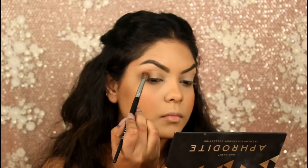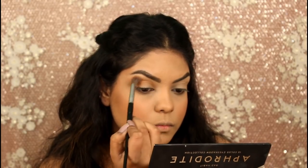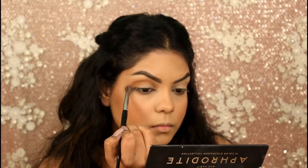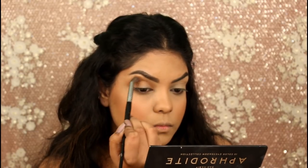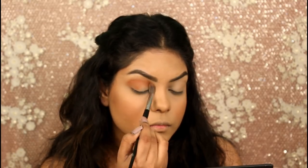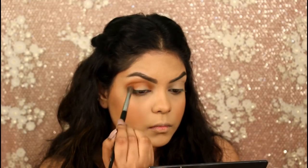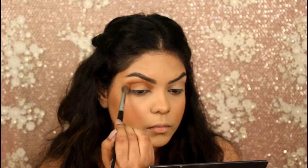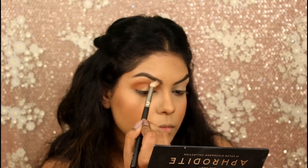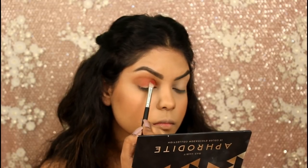First I'm taking the shade Admire on a PAC 213 brush and applying that on my crease. Now taking the Romance shade on my crease again, just below the previous shade I applied. Now with my PAC 393 brush I'm just blending out my crease.